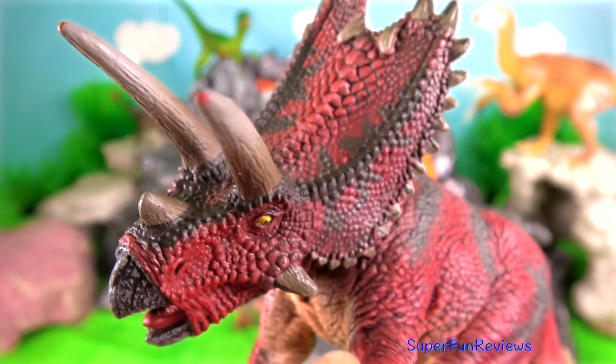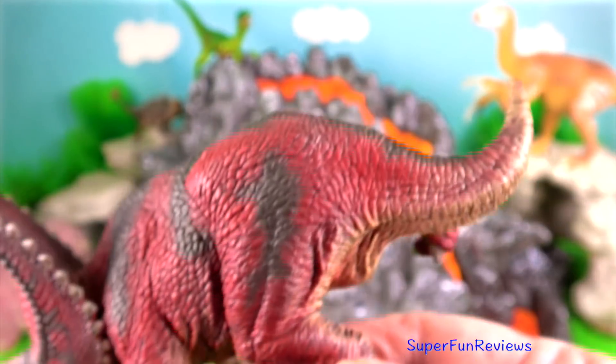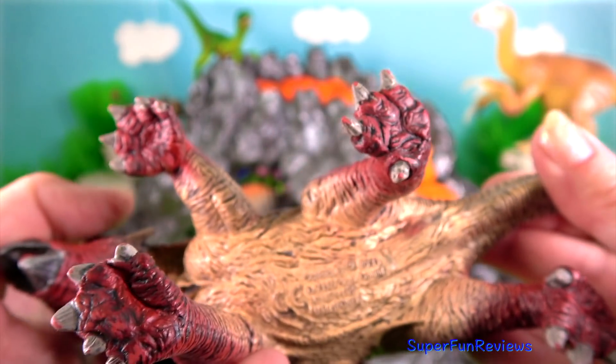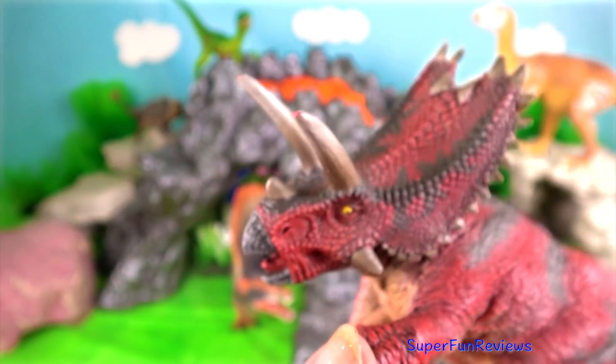Pentaceratops. Its name means five-horned face. Only three are true horns; the other two are elongated cheekbones. It had a curved toothless beak for nipping off leaves.